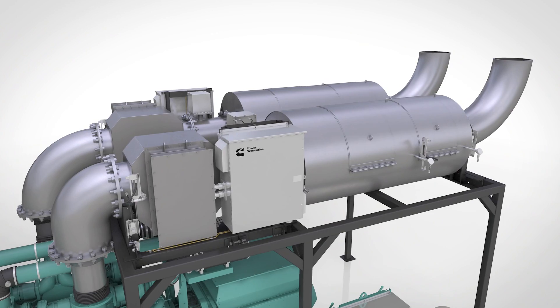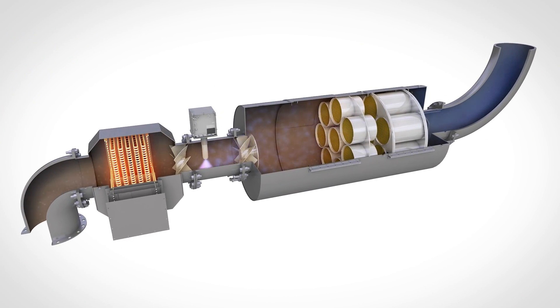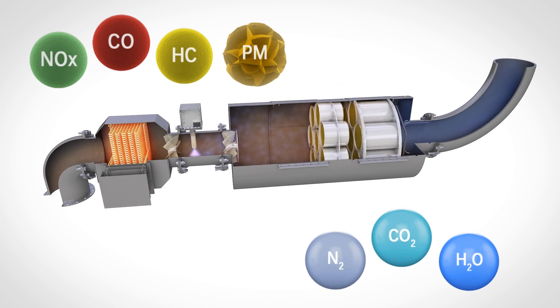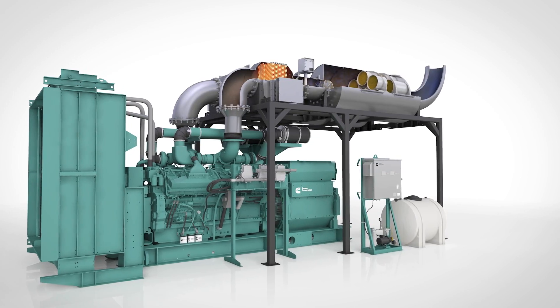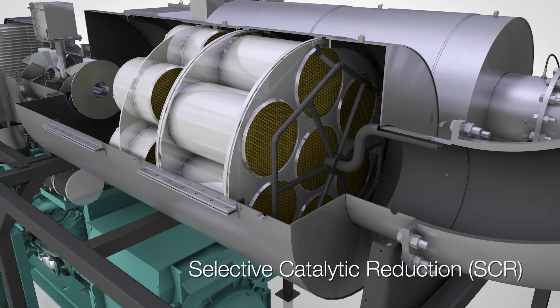Cummins engineers have developed modular after-treatment systems that simultaneously curb emissions such as nitrogen oxides, carbon monoxide, unburnt hydrocarbons, and particulate matter, and convert the emissions to environmentally friendly byproducts. A Tier 4 system combines a proven generator set with a Cummins exhaust after-treatment system that incorporates selective catalytic reduction technology.